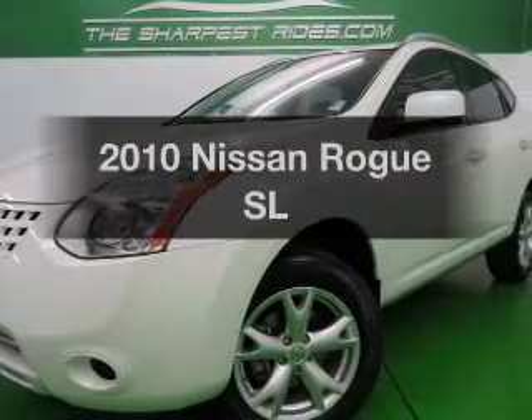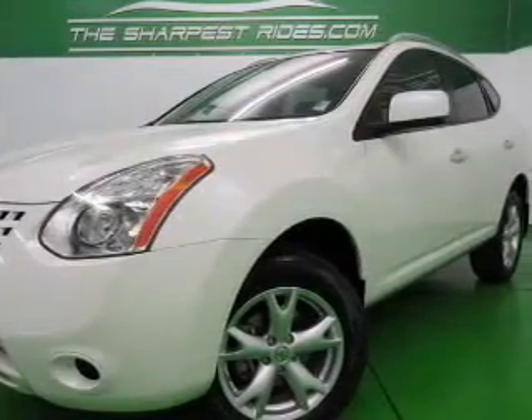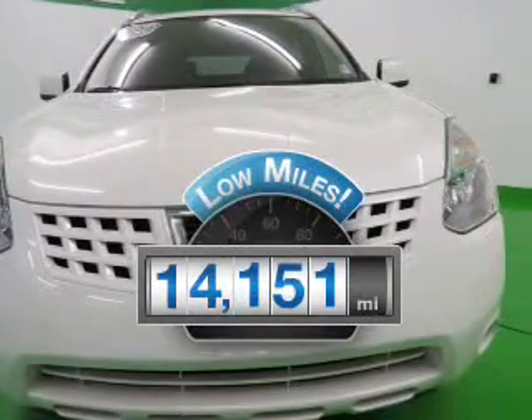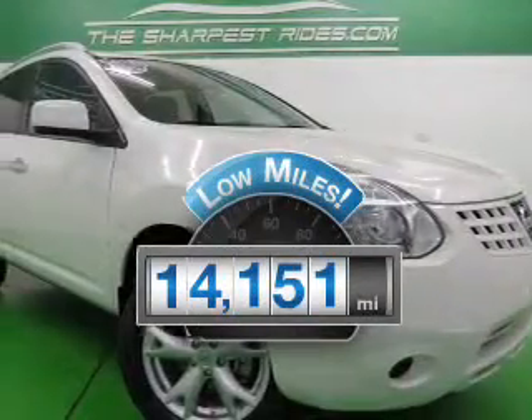Introducing the 2010 Nissan Rogue. If you're looking for a first-rate auto, this one could be yours today. Get more for your money with this vehicle that features low mileage and dependability.